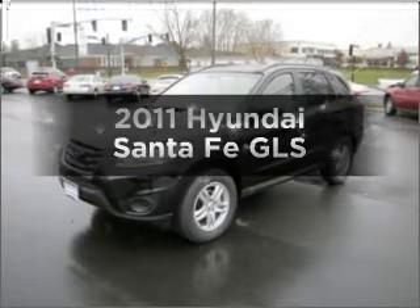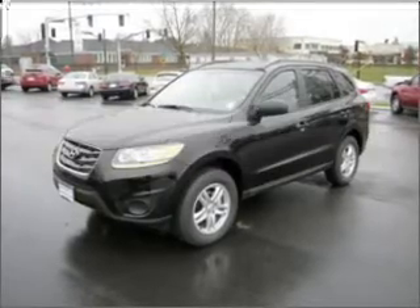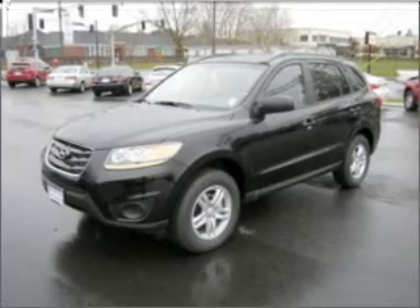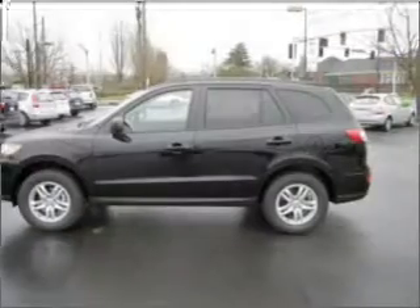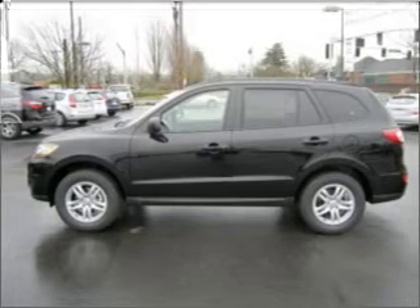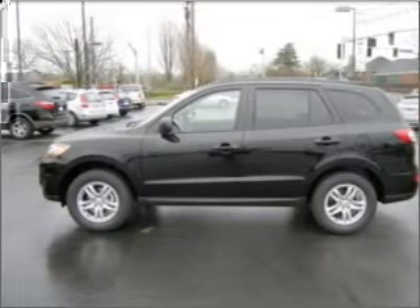Imagine yourself in this 2011 Hyundai Santa Fe. If you're looking for an automobile with great attributes, look no further. With an efficient 4-cylinder engine connected to a smooth-shifting 6-speed automatic transmission, premium wheels give a more luxurious look.